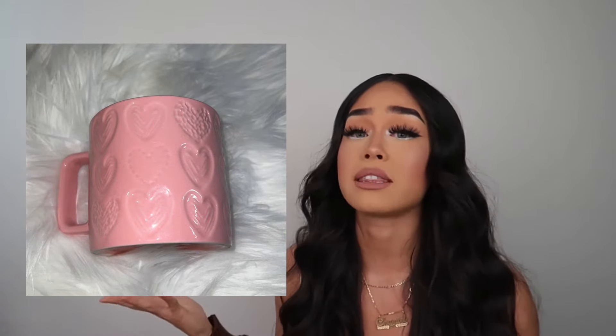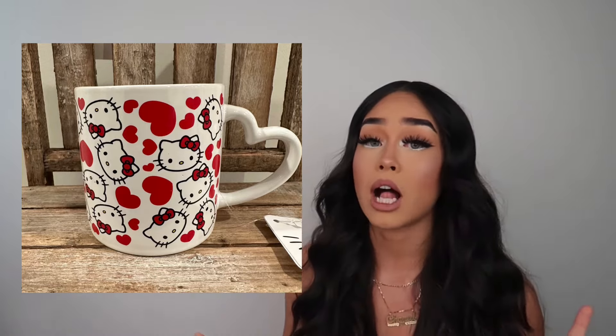If she's not a cup person, get her a mug. Go to Marshalls — they have really cheap, super cute mugs. They have Hello Kitty ones, a bunch of Valentine's ones, and they're so affordable, like five to ten dollars for a really cute mug. Okay, enough with the cup twist — if she's not a cup person in general, move on to the next idea.